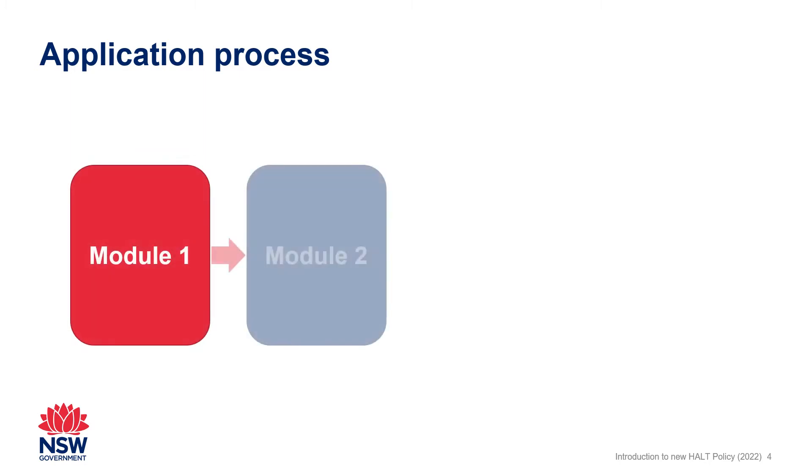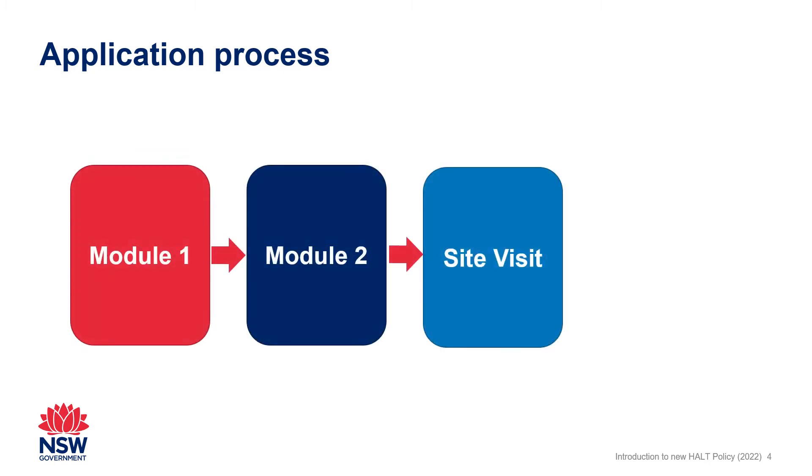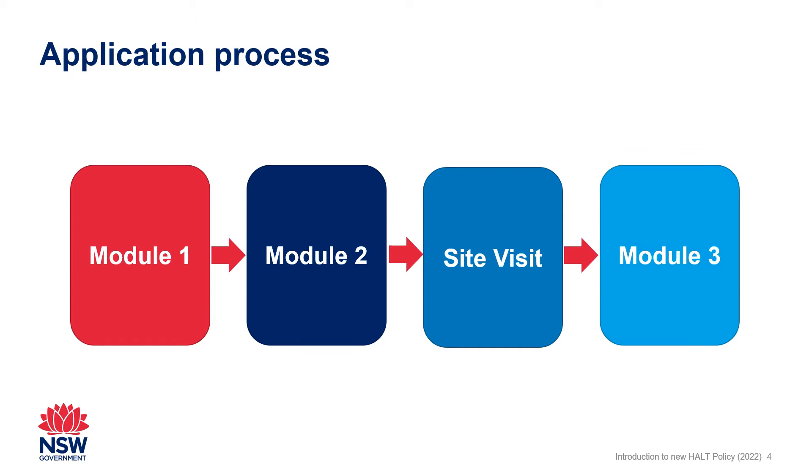To apply for Highly Accomplished or Lead Teacher accreditation, applicants will submit a total of three evidence modules and participate in a site visit. Across the three modules, applicants will include documentary evidence to demonstrate their practice for all of the standard descriptors at the relevant level — 37 in total.